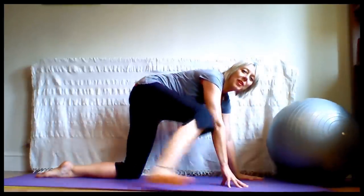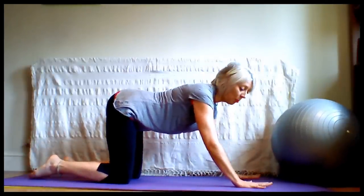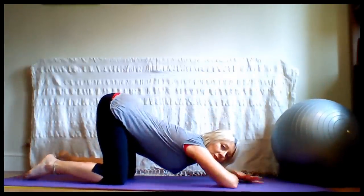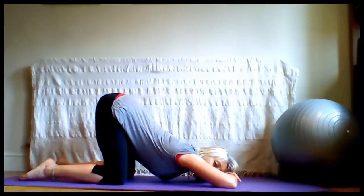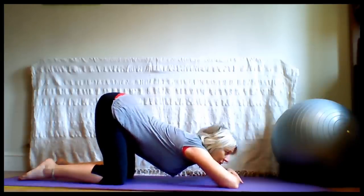If downward facing dog is too difficult — if it's too strenuous or if you have any problems with your wrists or shoulders — you can instead do the heart melting pose. Bending the knees and drawing the chest close to the ground. This doesn't give you quite as much space as downward facing dog, but you'll still get that stretch through the spine.